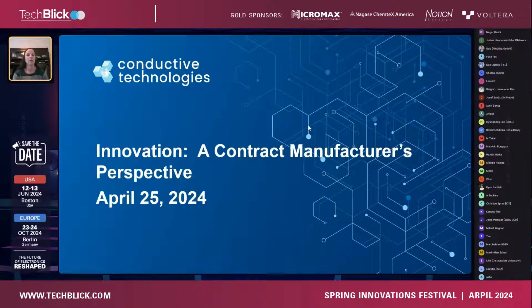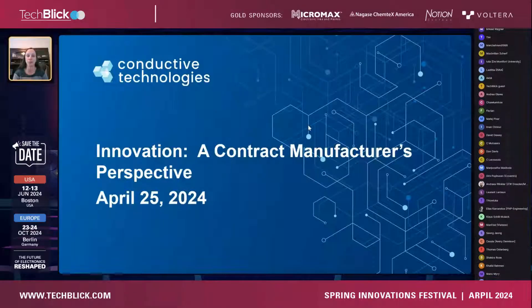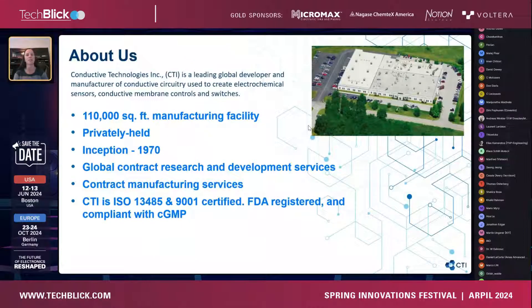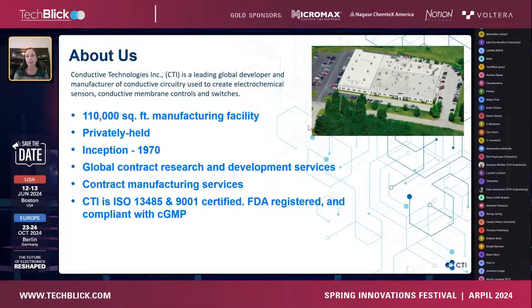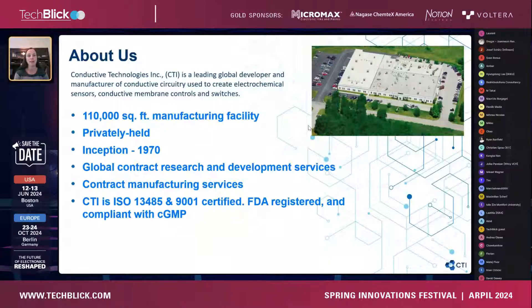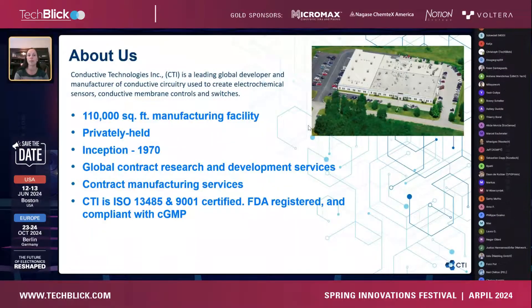What am I going to talk about today? We've been talking about innovation, and I want to take it from a different perspective as a contract manufacturer. Conductive Technologies is a contract manufacturer of printed electronics, located in York, Pennsylvania. We have one facility — 110,000 square feet — privately held, and the business was started in 1970. We are ISO 13485 and 9001 certified, FDA registered, and compliant with current good manufacturing practices.